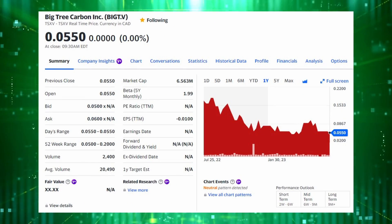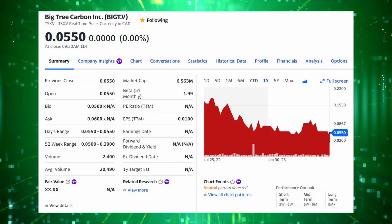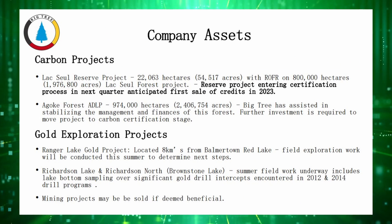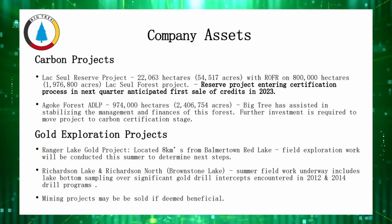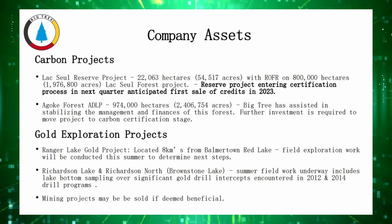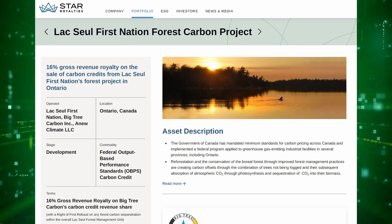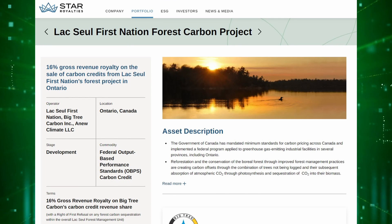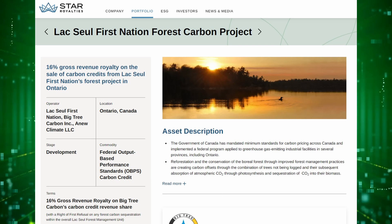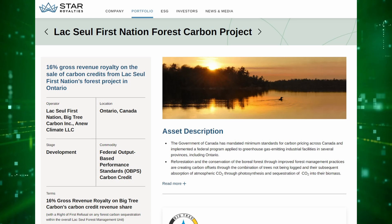Next up is Big Tree Carbon, ticker BIGT, with a market cap of around $6 million Canadian. They have several forestry projects they're developing and a few gold exploration projects as well, which they have stated they would sell to focus on carbon if they deemed it beneficial. This would be an interesting company to watch for anyone looking into Star Royalties, because this Laxul reserve project was partially funded by Star Royalties, so Star now has a 16% gross revenue royalty there.